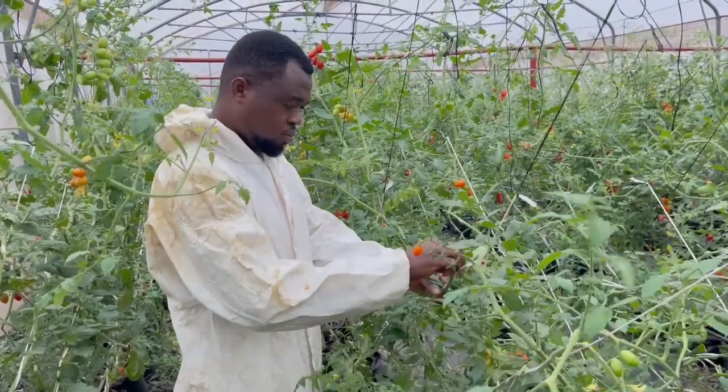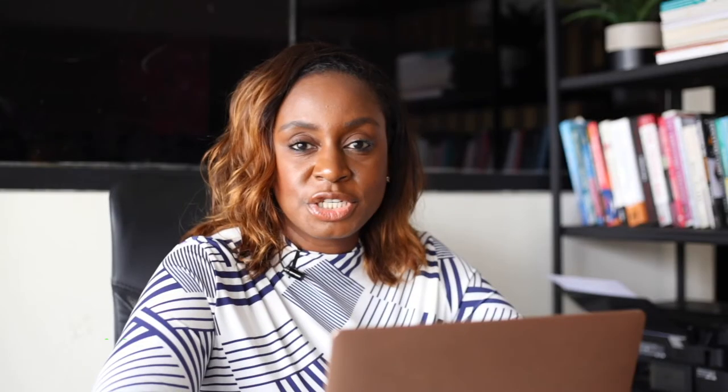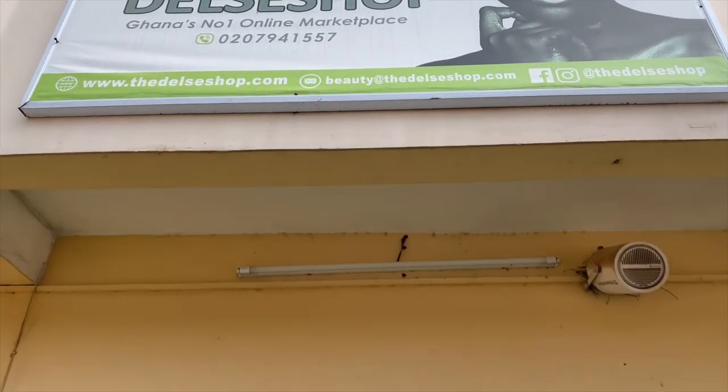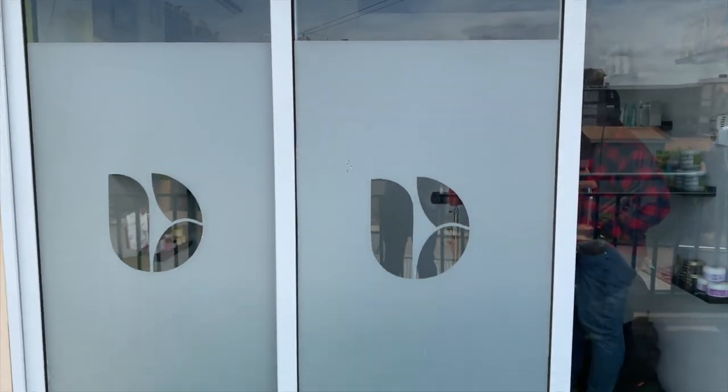I think diversity is important. It's important for us to be able to demonstrate how technology can be applied to support a number of different businesses, whether we're operating in more traditional businesses such as agriculture or more recent business models such as e-commerce. This broad range of companies really demonstrates that technology can help to grow and scale a multitude of businesses.